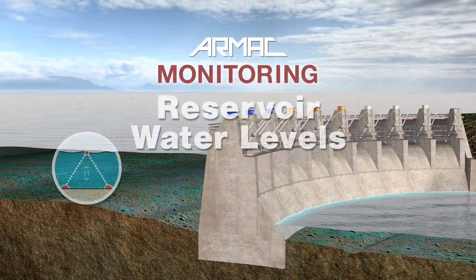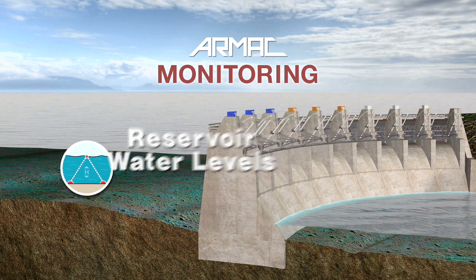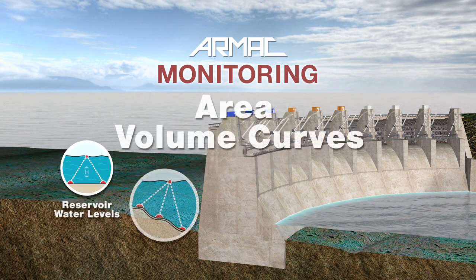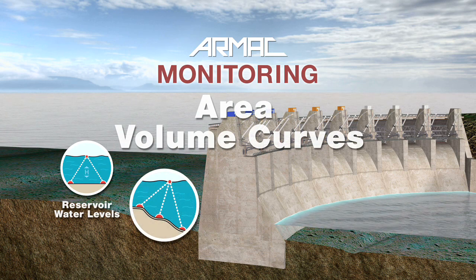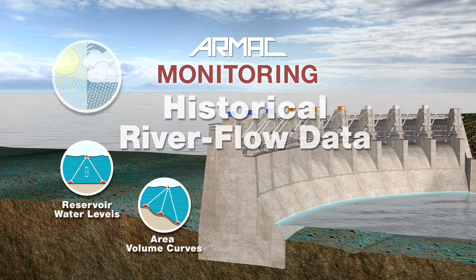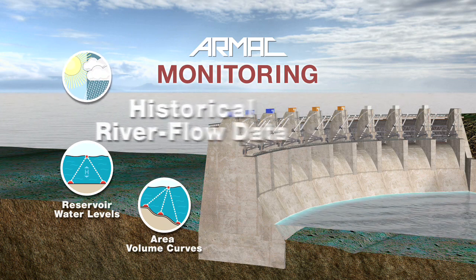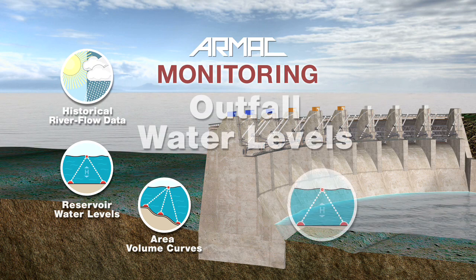The ARMAC system measures the water level of a dam every 15 minutes. The system takes into consideration the geographical contours of each reservoir, the so-called area volume curves, as well as decades of historical river flow data and the outfall water levels.